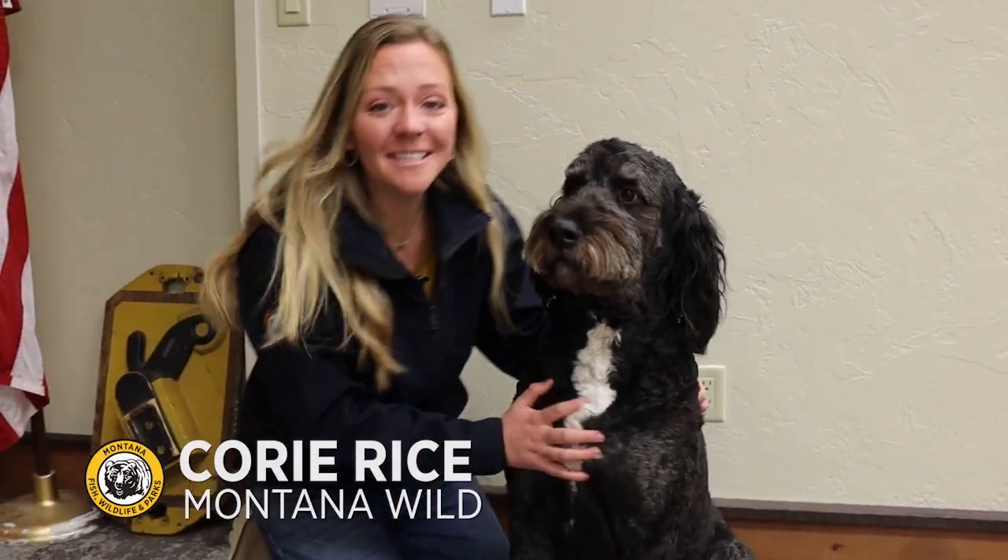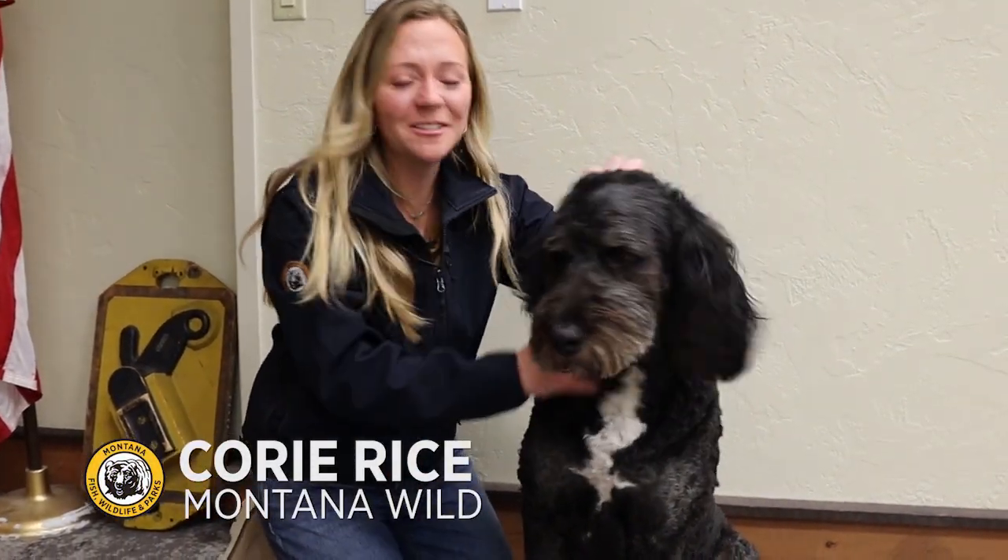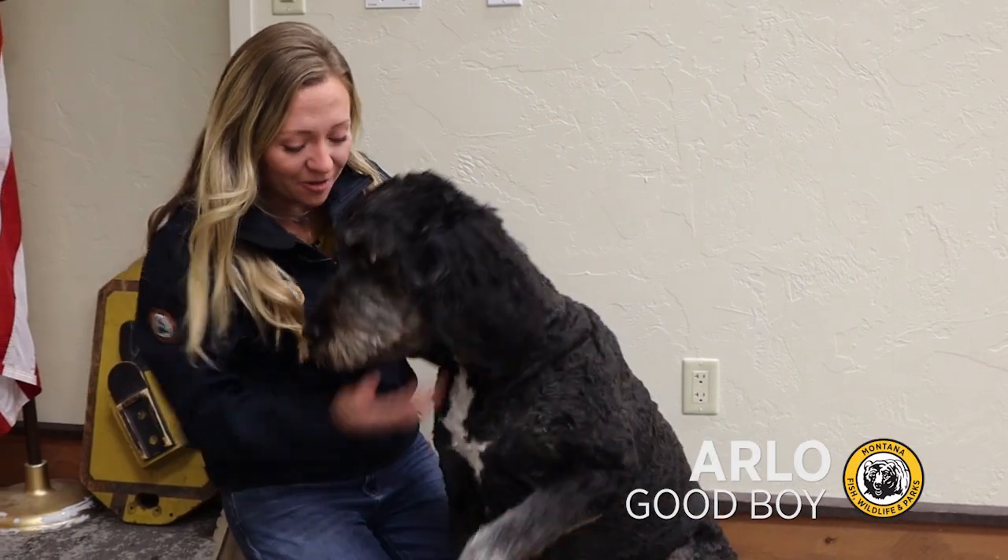Welcome back to Wildlife Wednesday. Today we're talking about dogs — but sorry, not you Arlo. We're talking about Montana's native wild dog species.